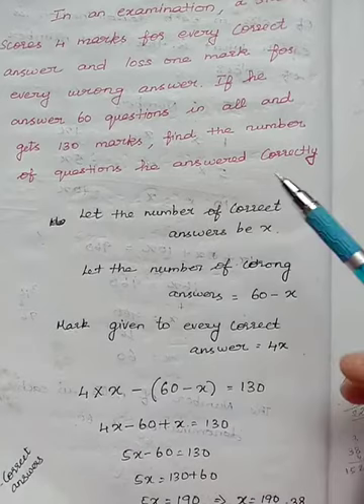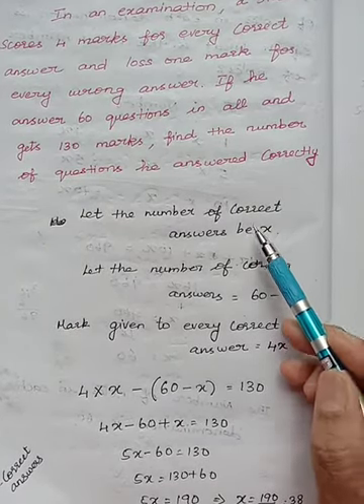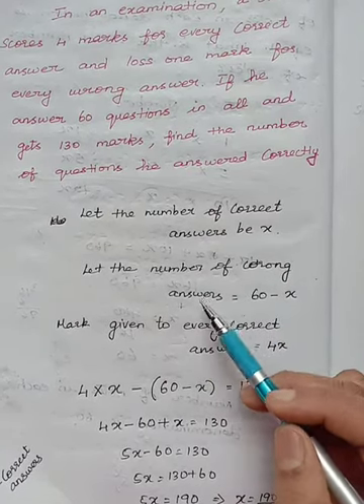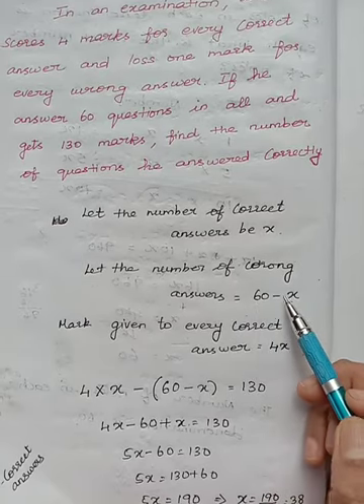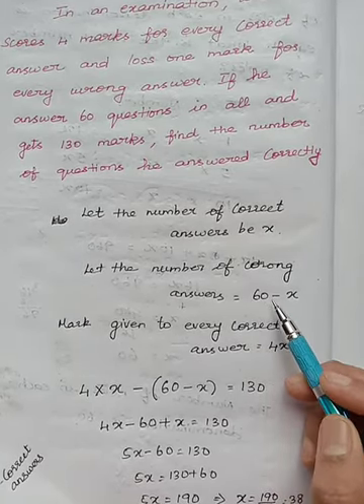Let the number of correct answers be x. We don't know how many questions we have written correctly, so let it be x. Then the number of wrong answers — totally we have 60 questions, and we don't know how many wrong answers, so let it be 60 minus x.